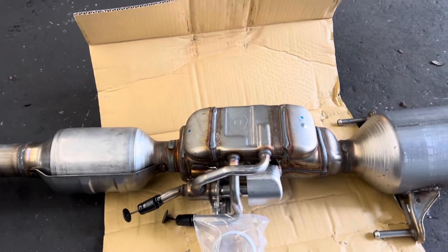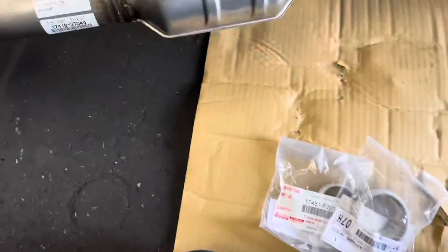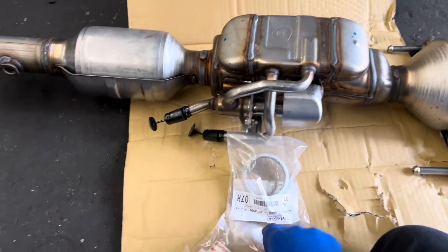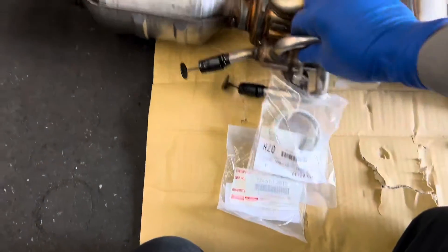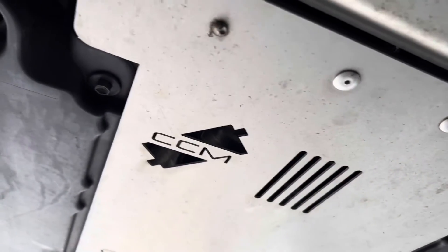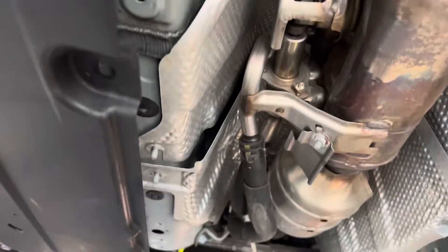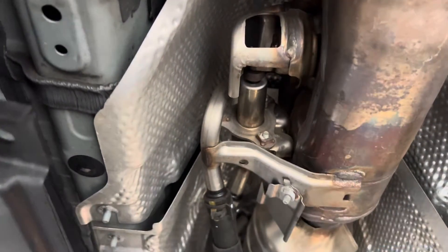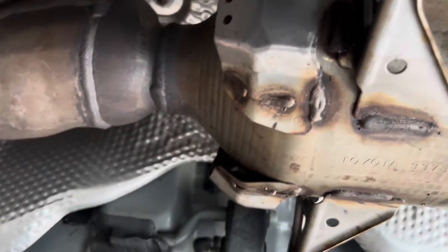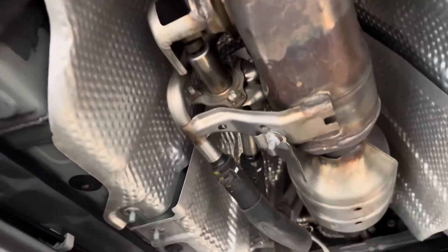The part actually causing the problem is called a heat exchanger — it's right here. There's coolant going through the exhaust into this heat exchanger as part of the catalytic converter. Toyota pumps coolant through the heat exchanger on initial startup to help warm up the engine faster, getting everything up to operating temperature more quickly. It also reduces heat demand on the heater core, so you can have hot air coming out of your vents sooner. Since it's a hybrid where the engine shuts on and off, a device like this also helps with emissions and cabin heating.